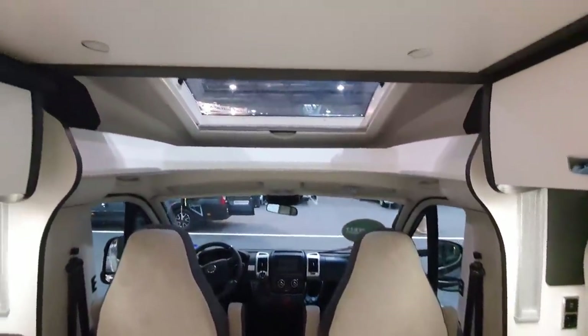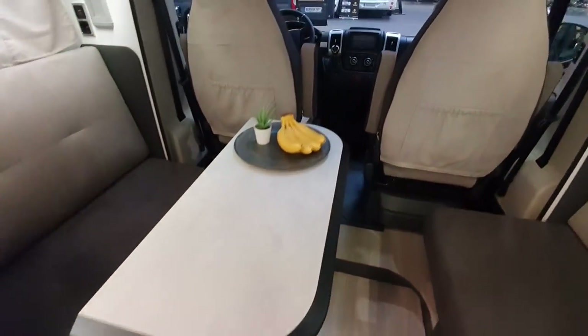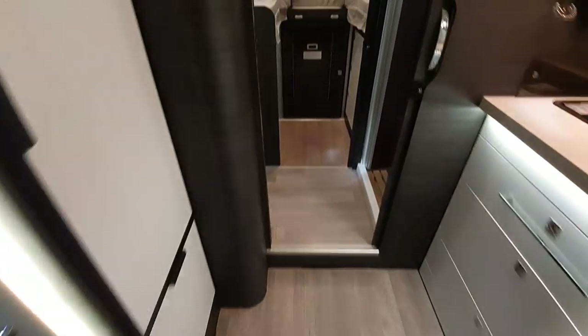Right, so new van. The first thing that strikes me as far as this is concerned is the amount of space — a huge amount of space down here. Let's go to the back.